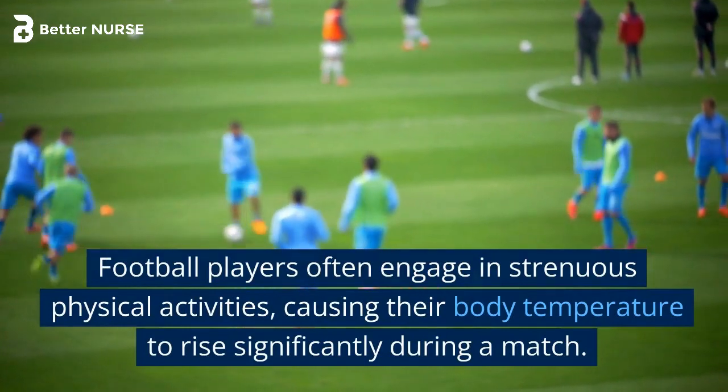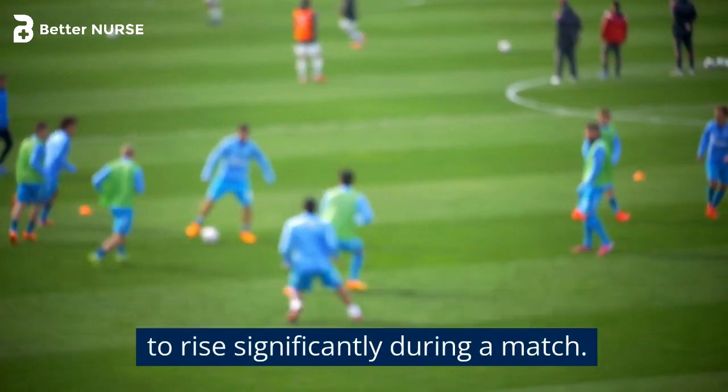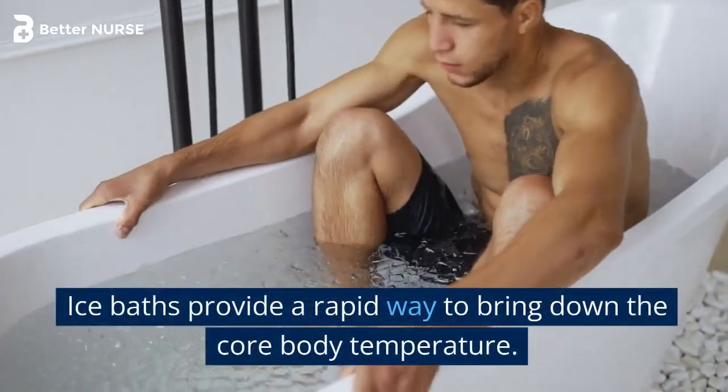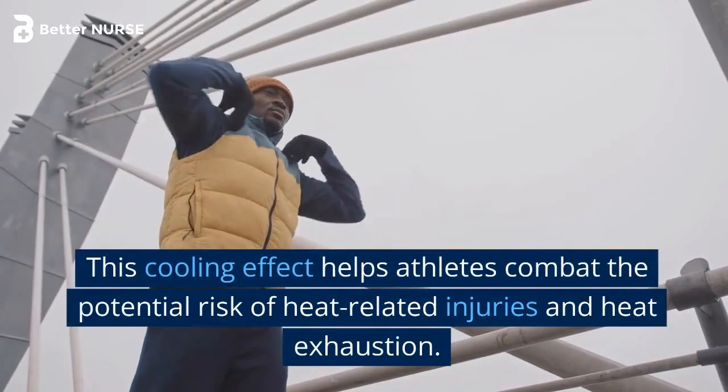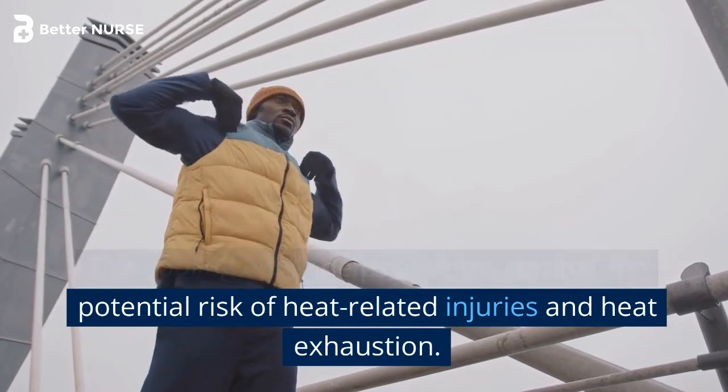Football players often engage in strenuous physical activities, causing their body temperature to rise significantly during a match. Ice baths provide a rapid way to bring down the core body temperature. This cooling effect helps athletes combat the potential risk of heat-related injuries and heat exhaustion.